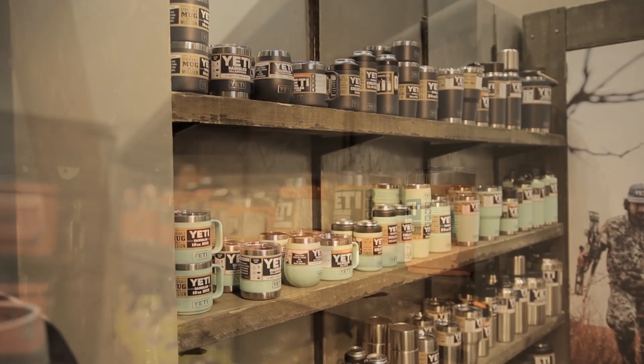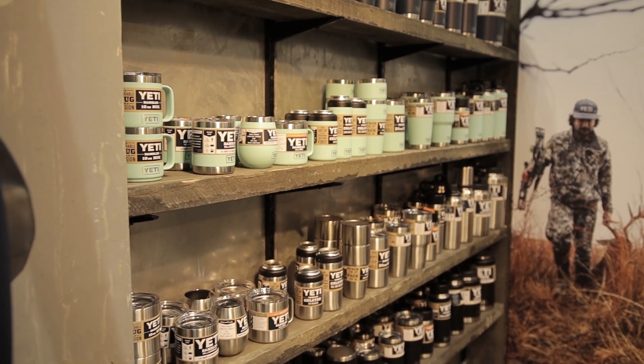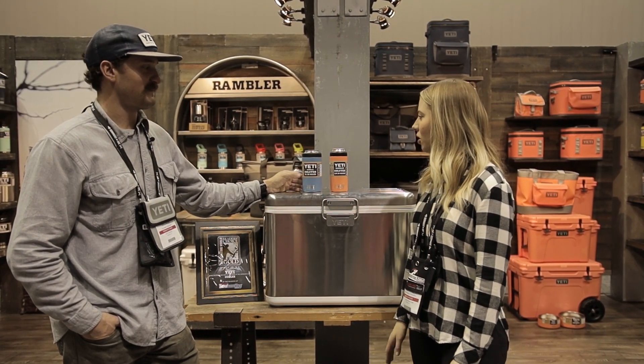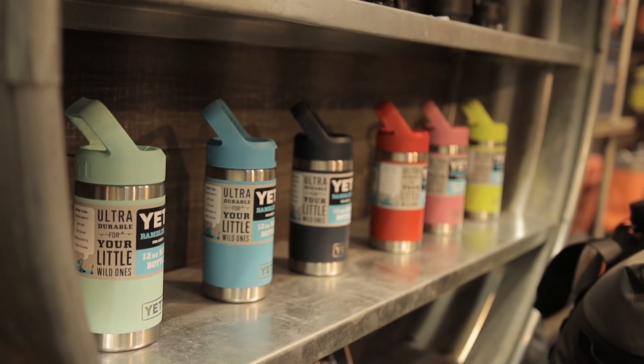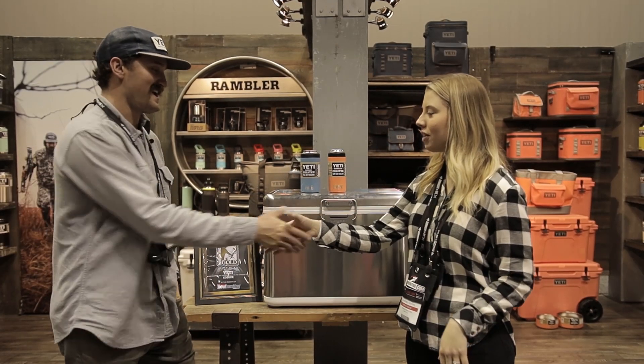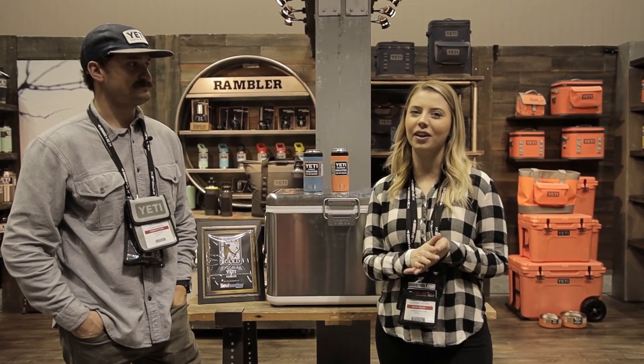So when do these become available? Are they available now, or do we have some time? We've got a little bit of time — Spring 2020 is what we're saying, so April, May. Just stay tuned, check Yeti.com. Well, I'm so glad we were able to come check this out, probably added some more things to my wish list. It was so great meeting with you. So if anyone wants to check it out, make sure you keep your eye out for when they come available.